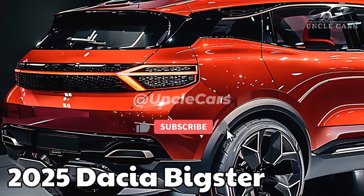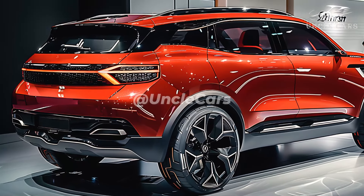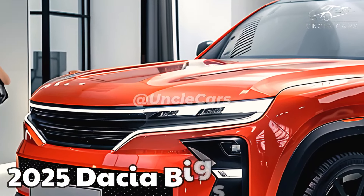The Dacia Bigster is expected to be unveiled in late 2024 or early 2025, with a release year of 2025 in our estimation. As per Denis Le Vot, Dacia's CEO last year, the base price of the Bigster will be under £20,000, matching that of the smaller Duster.